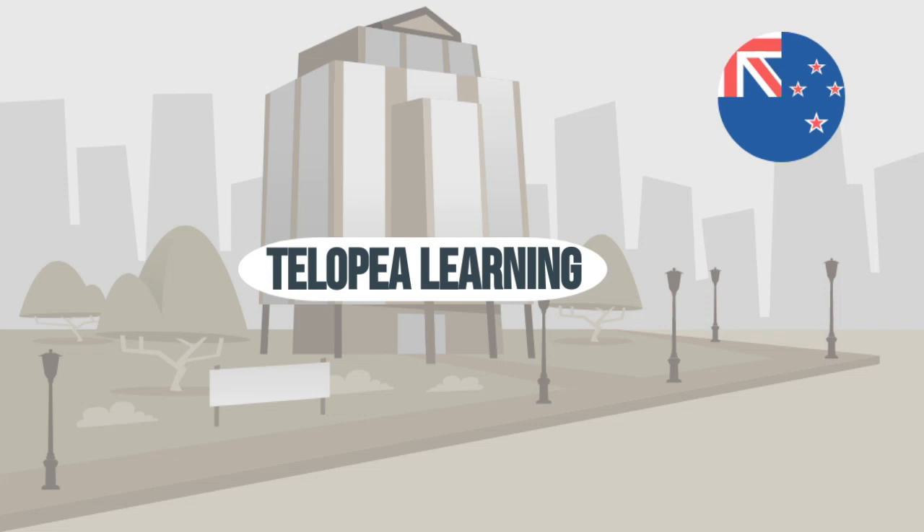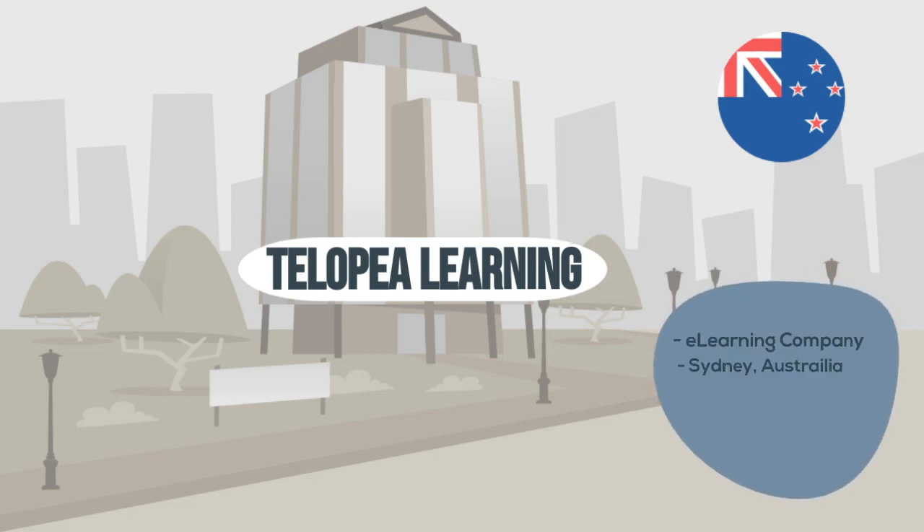Welcome to Tilopia Learning, a small e-learning company in Sydney, Australia. They create online training for banks, insurance companies, government departments, and retail businesses.